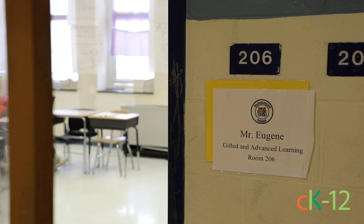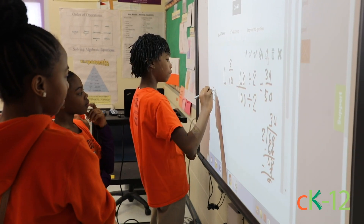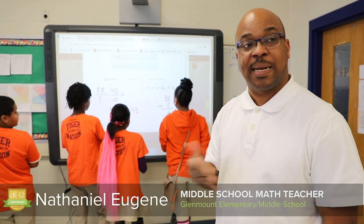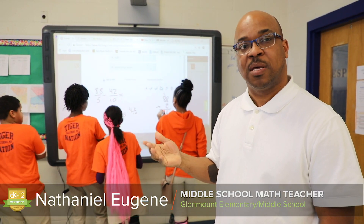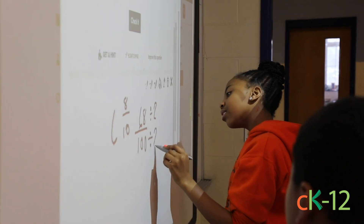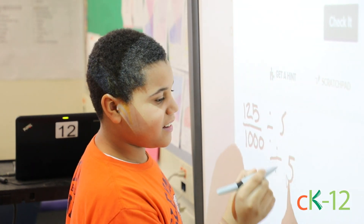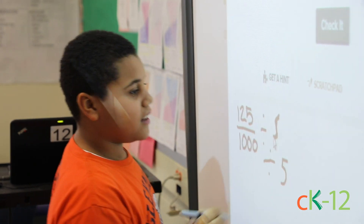There are three big reasons that I really want them to be on CK12. The first thing is what it does — it allows them to improve and extend the lesson that I'm teaching. They could build on skills that I can't cover in the classroom, and sometimes when they come to me they have a lot of learning gaps. CK12 allows them to focus on those skills that I can't touch on in class.